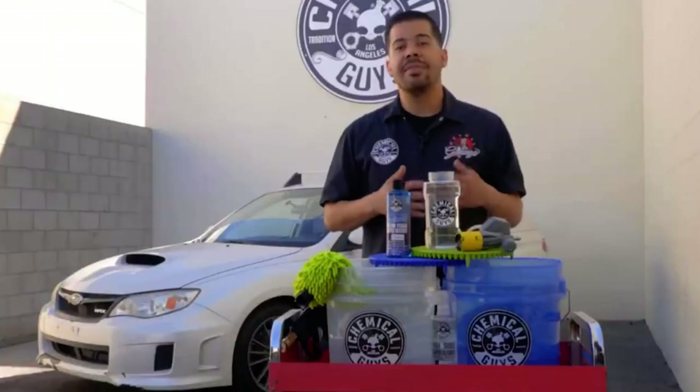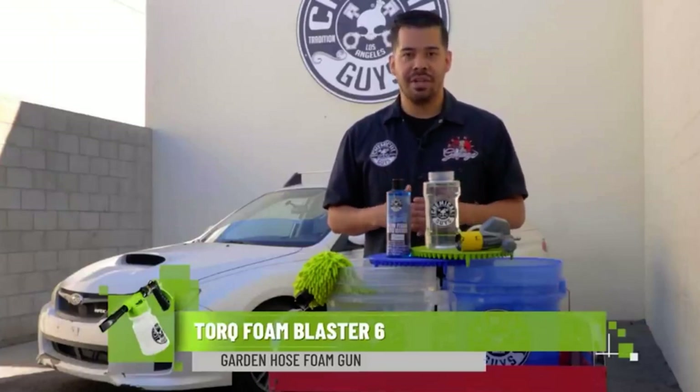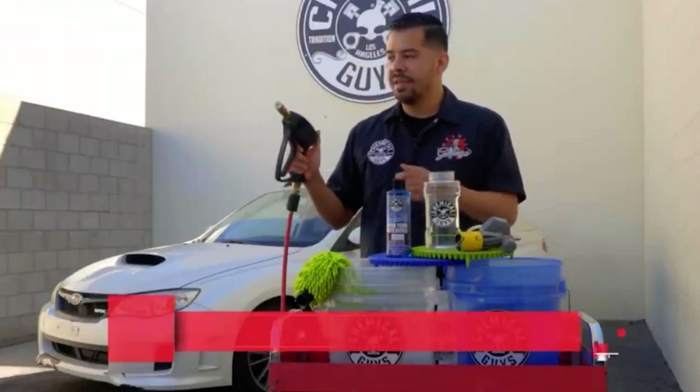The mitt is designed to reduce scratches by trapping abrasive dirt and filth deep within the pile. It is also durable and can be washed in the machine, maintaining its soft and fluffy feel for years of scratch-free car washing.